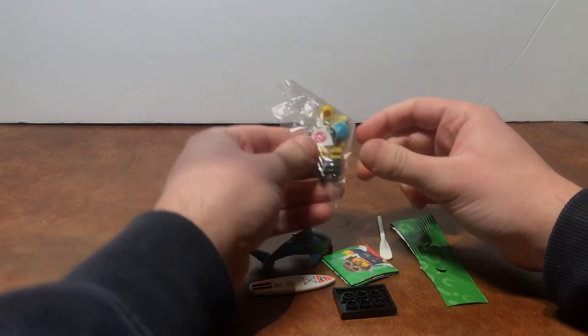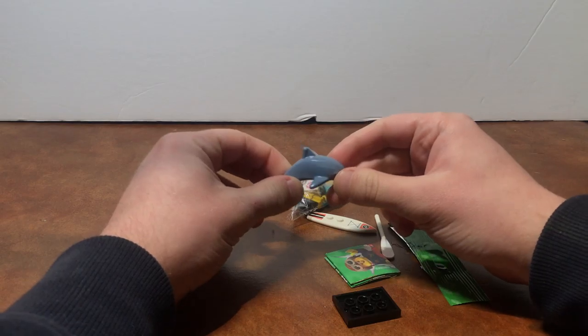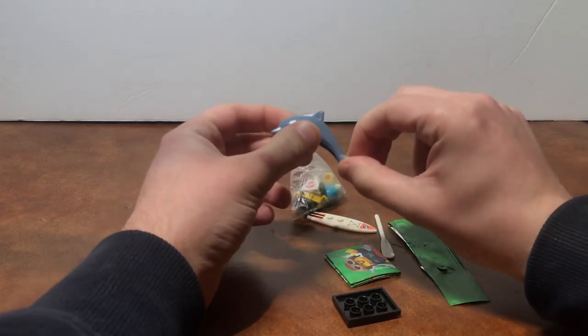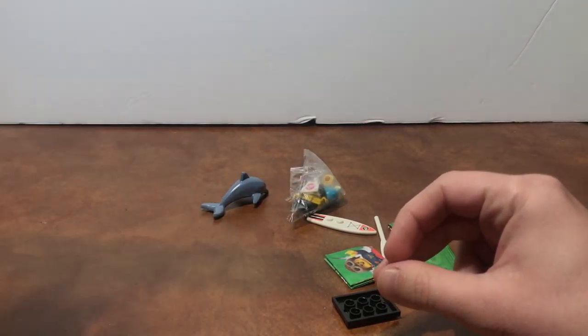It's the surfer paddleboard person, but really the dolphin is the main attraction here. I want a bunch of these for the dino theme park, so I got that which is great.